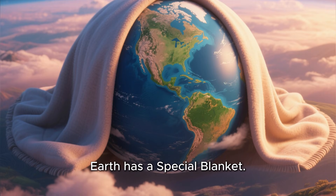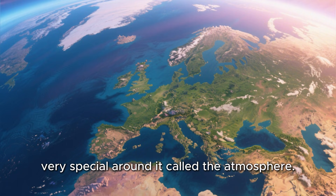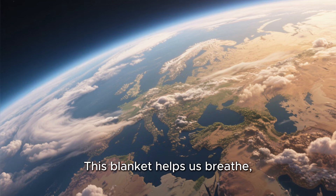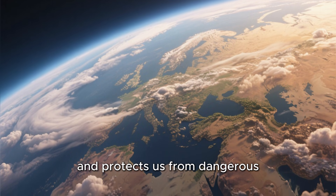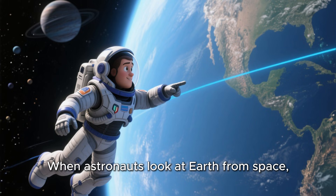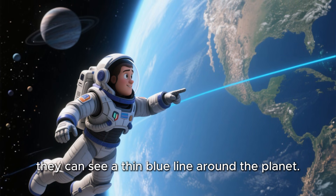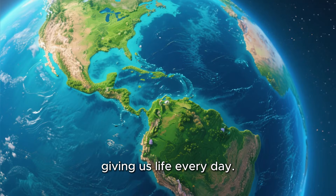Earth has a special blanket. Earth has something very special around it called the atmosphere. The atmosphere is like an invisible blanket made of air. This blanket helps us breathe, keeps us warm, and protects us from dangerous things in space. Without the atmosphere, we could not live on Earth. When astronauts look at Earth from space, they can see a thin blue line around the planet. That is Earth's atmosphere, giving us life every day.